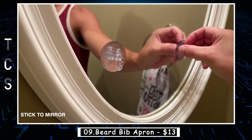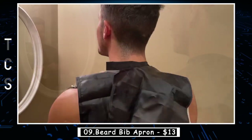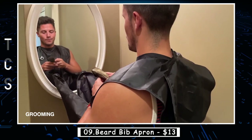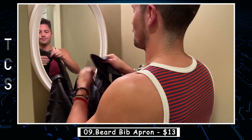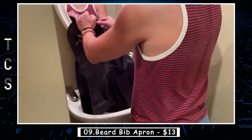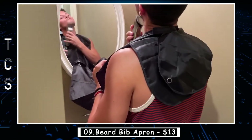The beard bib apron is a handy accessory designed to make beard grooming a lot easier and neater. The apron is worn around the neck and fastened with adjustable straps around the back, creating a pouch that catches stray hair while trimming, shaving, or styling the beard. Made of high-quality waterproof and breathable nylon, it is durable and easy to clean. The apron also comes with suction cups that attach to a mirror or flat surface to hold it securely in place. It saves time and eliminates the need for post-grooming cleanup, making it an ideal gift for any bearded man.